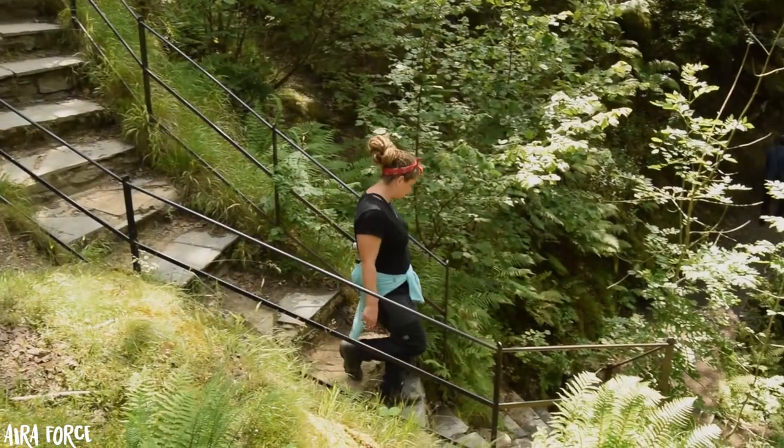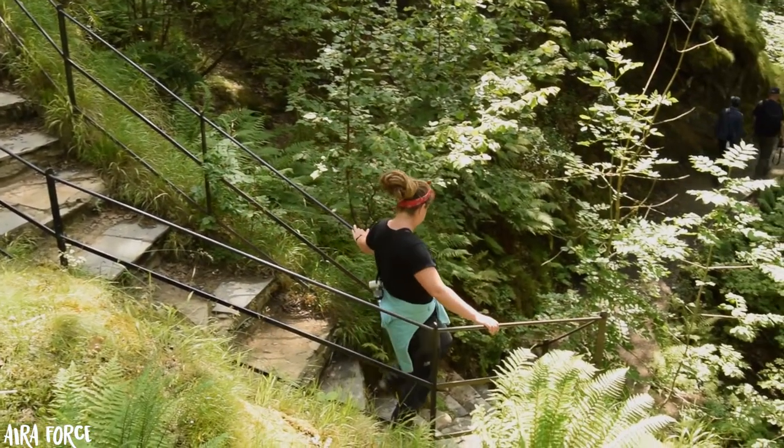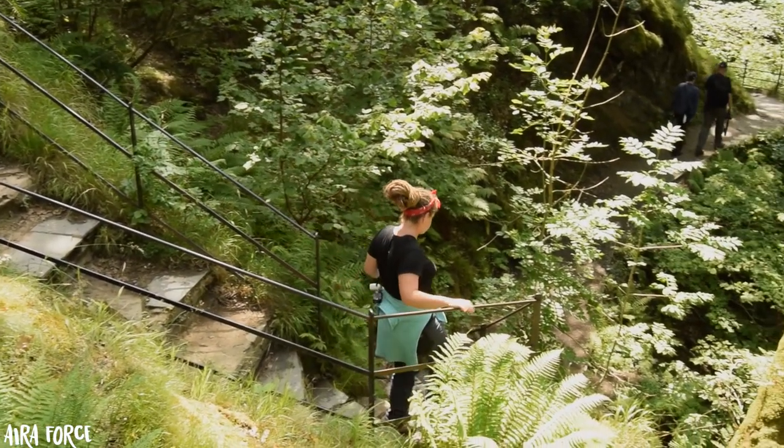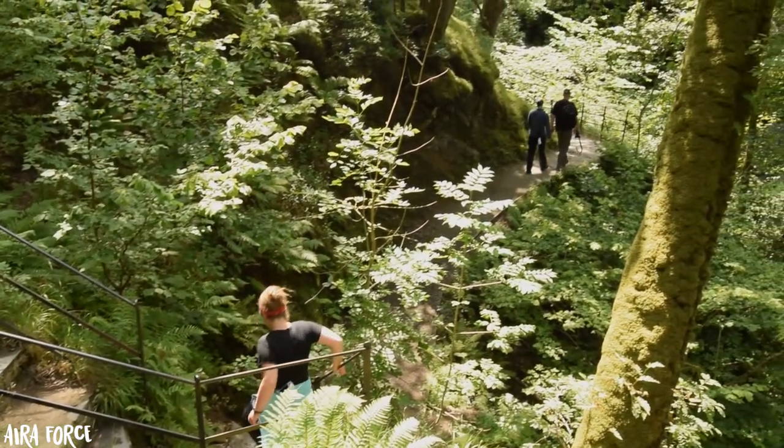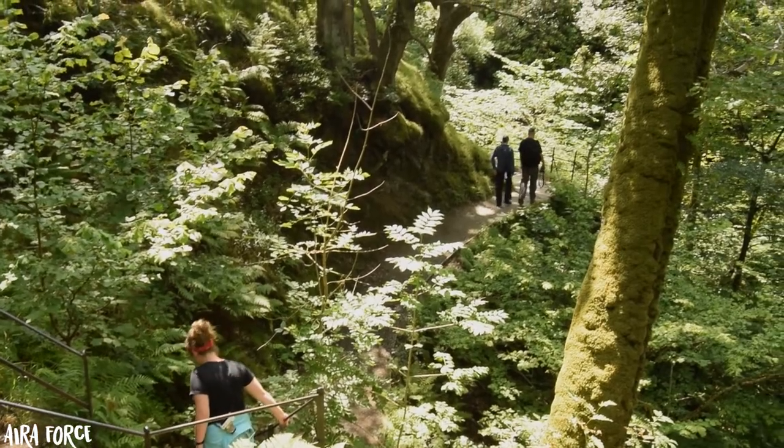Aira Force holds a very special place in my heart - this is where my parents got engaged many moons ago. Shout out to Beck and Stu, now both happily divorced.